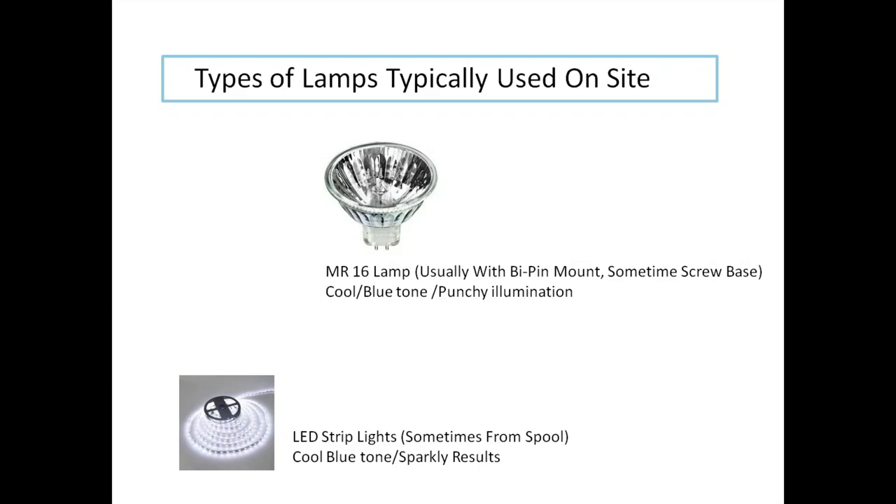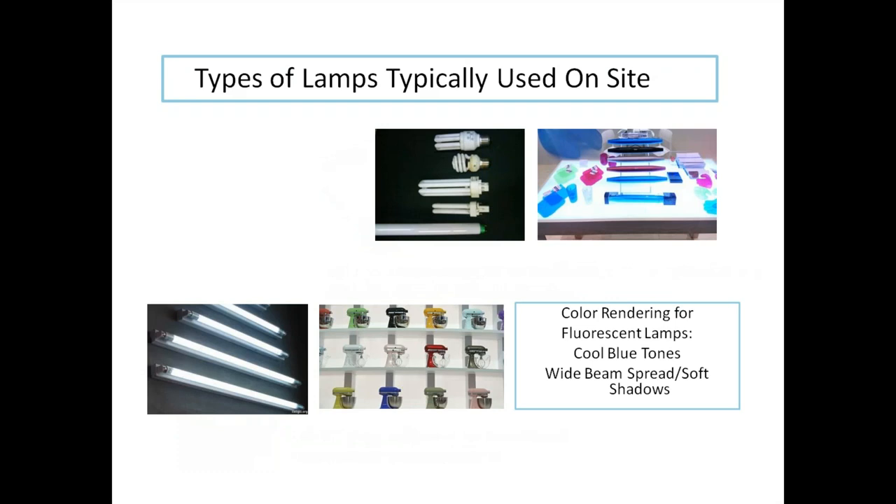Some attributes of the MR16 lamp: there is also an MR8 in the display and lighting industry. Please use a cotton glove when installing these — natural oils on your hands actually burn out the lamp faster, so you'll get longer longevity by wearing cotton gloves or using a rag when installing. Fluorescent lamps are for cool blue tones with a wider beam spread and soft shadows.